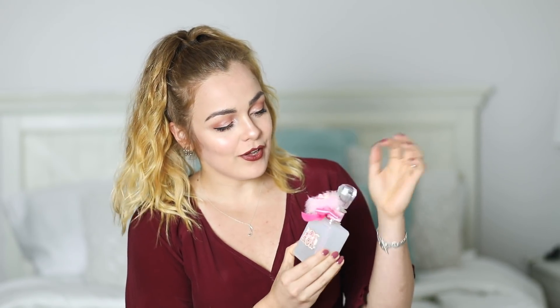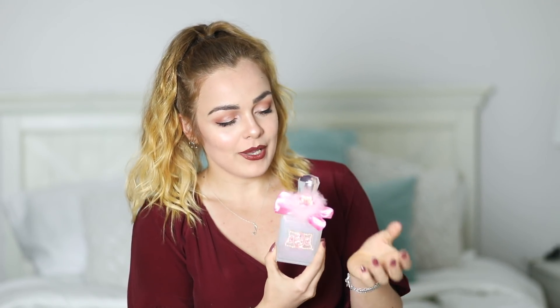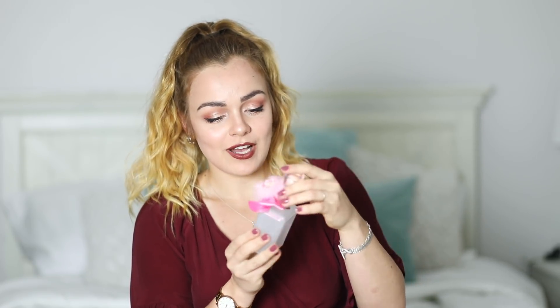This is such a cute bottle — I wouldn't expect any less from a Viva La Juicy fragrance. I love this sparkling pink glitter on the glazed white; it really does look like a glaze on a donut or a cake or something. It's just beautiful. And it's got a cute little pink ribbon with some pink fluff and a little white and pink rose, plus the classic crystal topper.